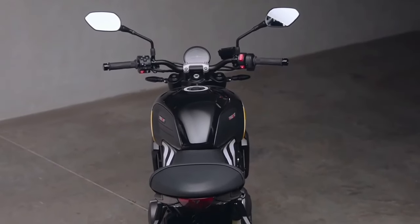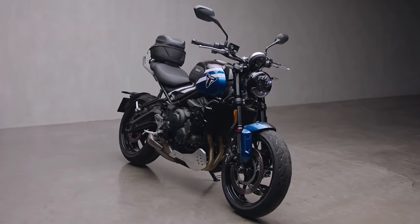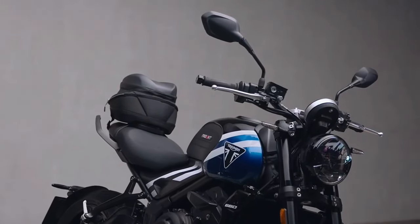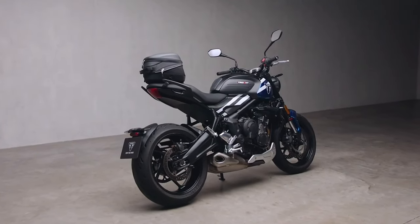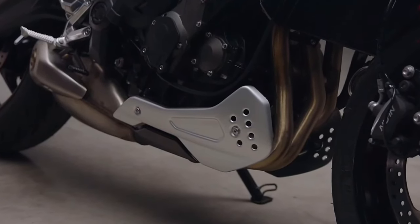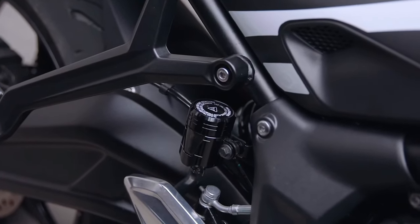An ambient temperature display is also added, as well as an additional Sport riding mode to accompany the existing Road and Rain settings. The changes aren't purely in the bike's computers. While the on-paper specs of the suspension seem like the original version — with a 41mm inverted Showa fork and a preload-adjustable monoshock from the same brand — the parts are new.